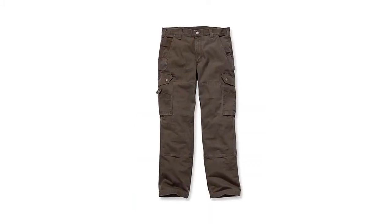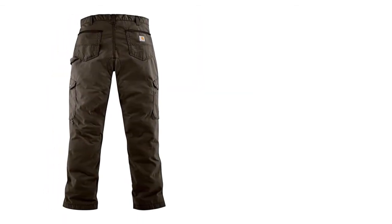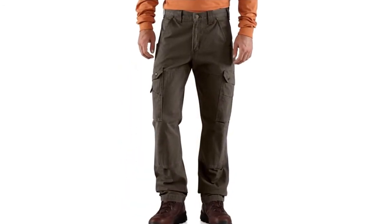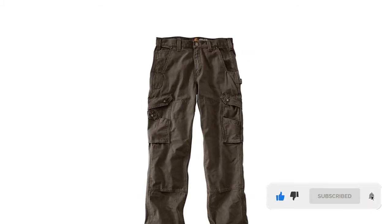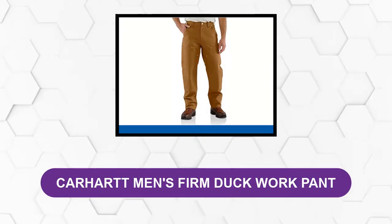They also have more durable features like double front construction, which can save a worker a lot of cash as they do not have to waste money to repair or replace their work pants. If you are looking for comfortable features, these work pants offer a comfortable fit that allows them to sit comfortably around your waist without causing pain.